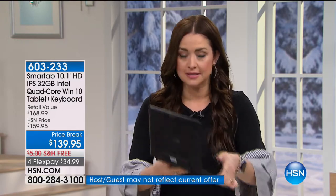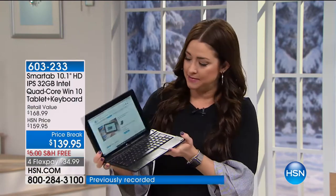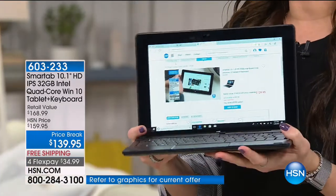Tablets are wonderful, and a lot of us love to have tablets, but you are limited. If you have a student that needs a tablet for school, or you like to do all your work on a tablet, there are things where you think: I need the functionality of a laptop, I want a full-size keyboard, I want that speed that quad-core gives me, I want those additional ports on the side.